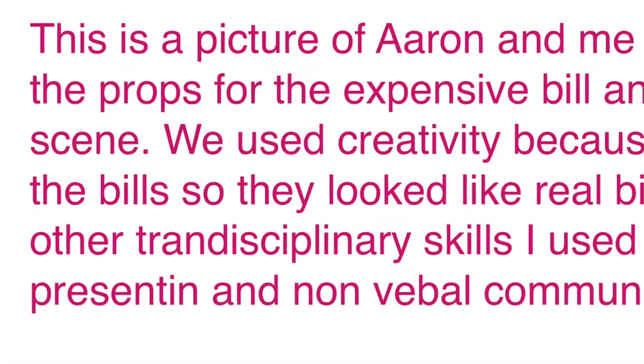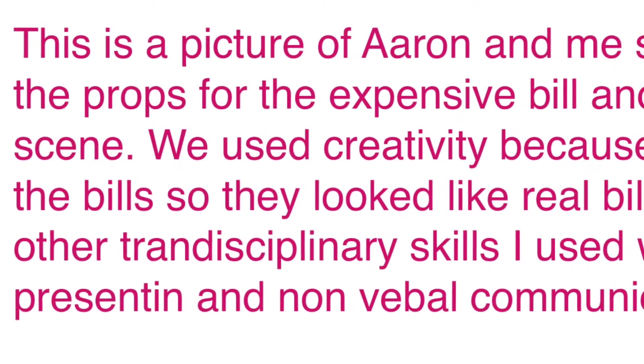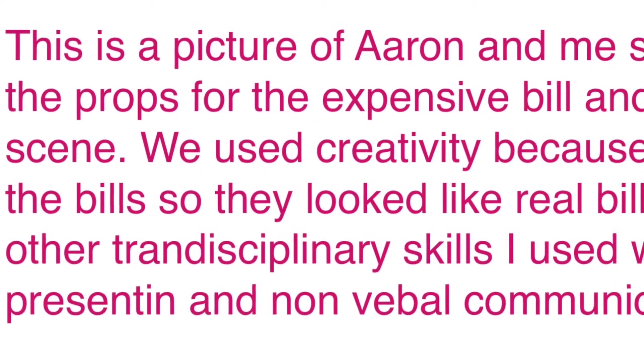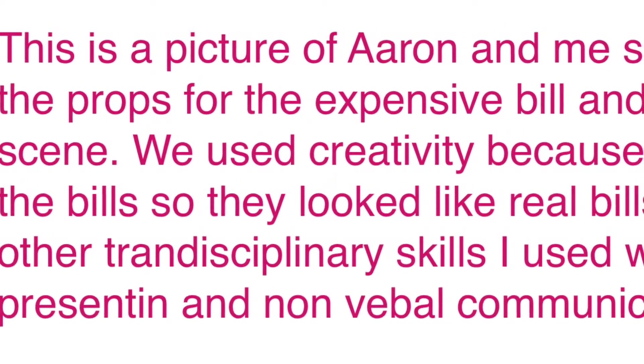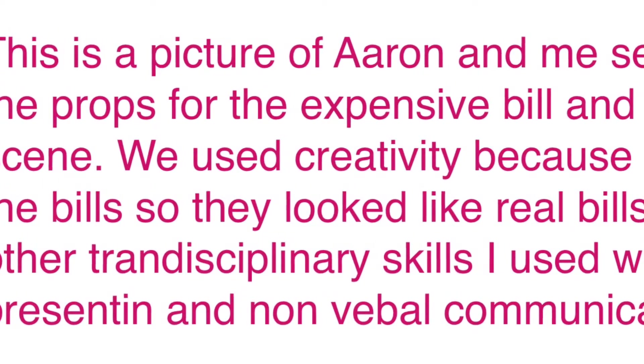This is a picture of Aaron and me setting up the props for the expensive bill and cheap bill scene. We used creativity because we drew the bills so they looked like real bills. Some other transdisciplinary skills I used were presenting and non-verbal communication.